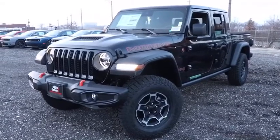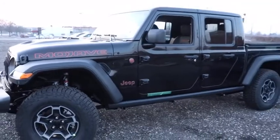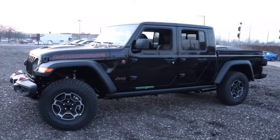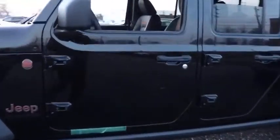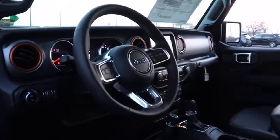Take a ride in a 2021 Jeep Gladiator. The Jeep Gladiator is just the off-road truck that Jeep fans have been waiting on. Enjoy the functionality of a truck while retaining the off-road capability. You'll fall in love with this Jeep Gladiator. Here are some of this vehicle's great options.